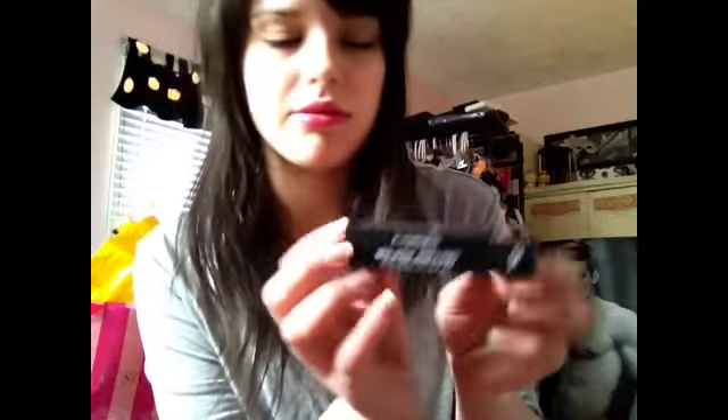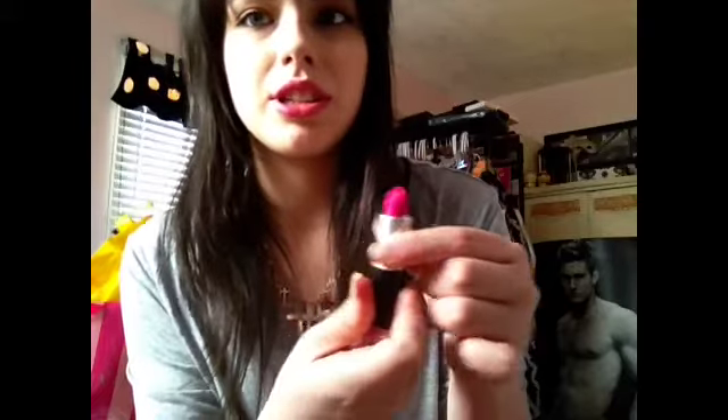I also got some lip glosses and a lipstick. I got a matte lipstick from MAC — Candy Yum Yum, which is a super hot pink. I just told you I don't do dark colors and then I bust out this, but look at how pretty it is. I don't know what I'm going to use it for or if I just wanted it because it's pretty — probably more that option.